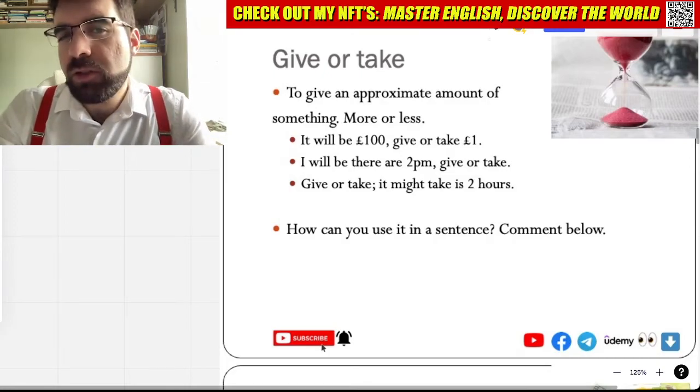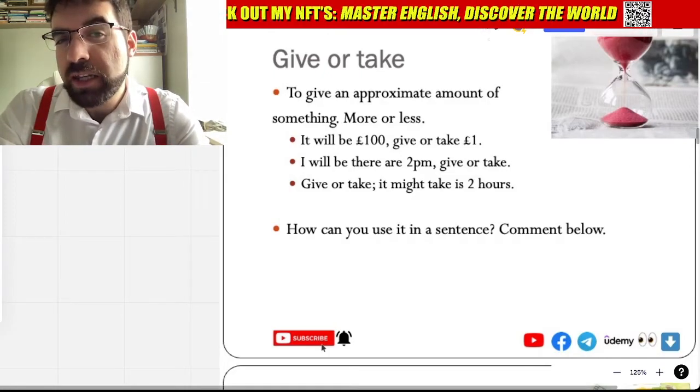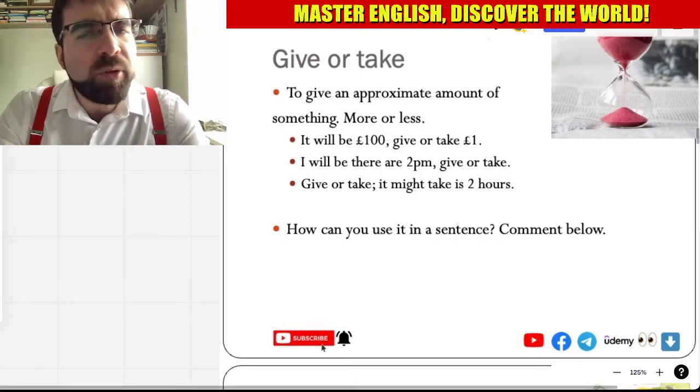All right, Language Explorers. Let's have a look at today's Friday idiom. Quite a simple one: give or take.